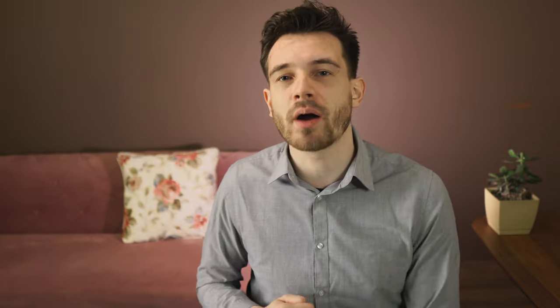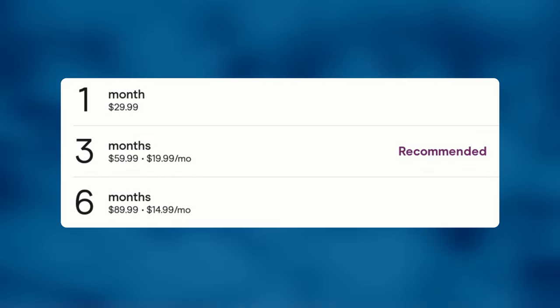But let's first talk about how much Hinge Preferred costs and if you actually can get it for free. Currently, the prices for Hinge Preferred are as follows. Remember that prices often fluctuate and can differ from person to person.